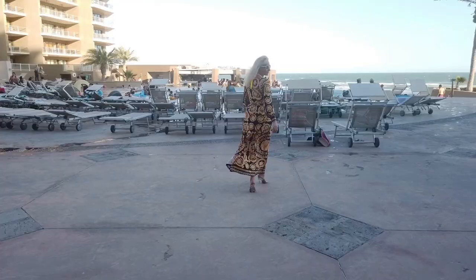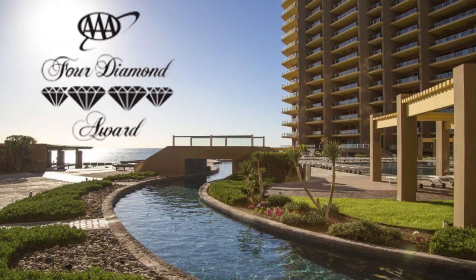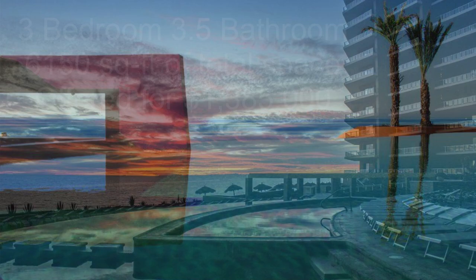In addition to all the fabulous things you can enjoy here, Las Palomas residents and guests will soon be enjoying going on a cruise, with routes along the Gulf of California using Rocky Point as their home base. There is so much more to learn about living in Las Palomas. For more information or to schedule a private tour, please click the link below.